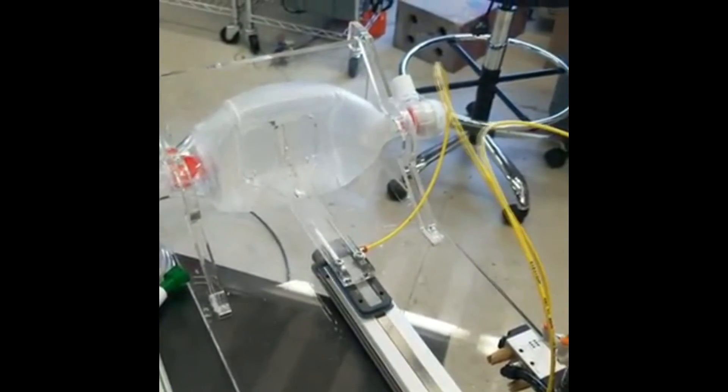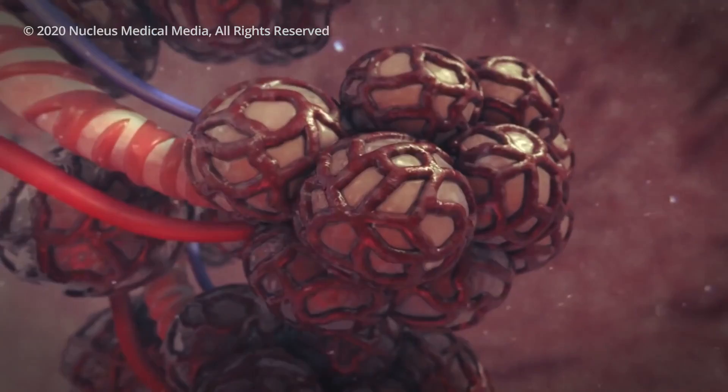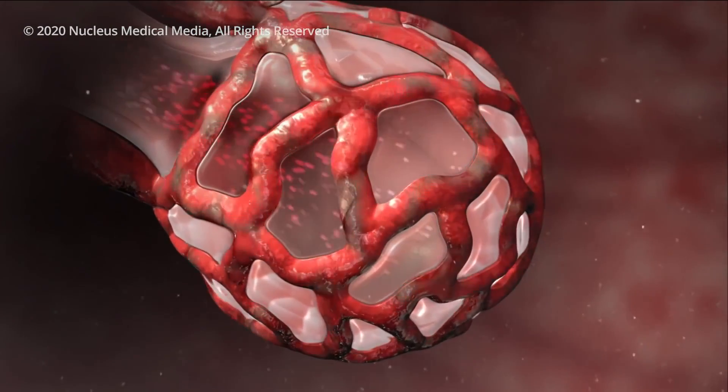BVMs can be manufactured quickly and in great numbers. But when ventilators force air into the patient's lungs, one of the primary problems facing doctors currently is managing the side effects of mechanical ventilators — that is, barotrauma.